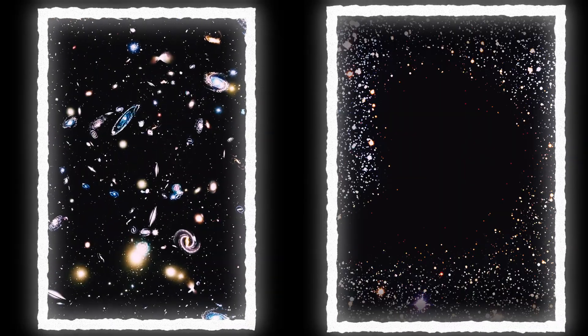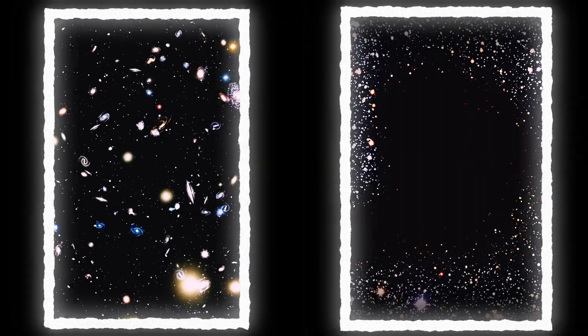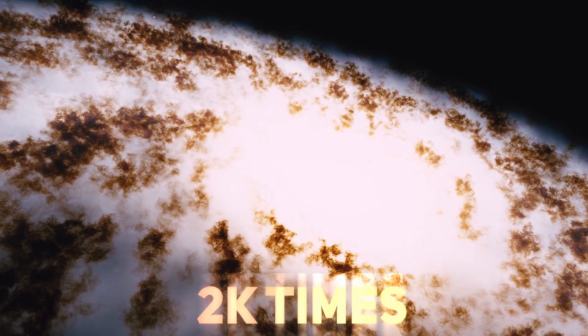This is the Boötes Void, also known as the Great Nothing. It's a large empty space in the universe, and while the universe is generally pretty empty, the Boötes Void shows a new caliber to it. It stretches 330 million light years — enough to fit the Milky Way in it about 2,000 times.